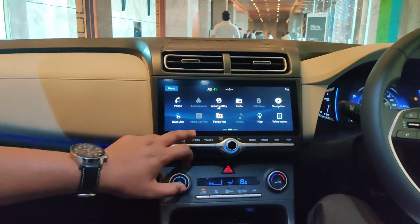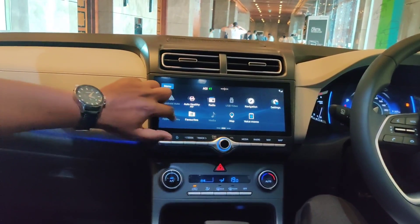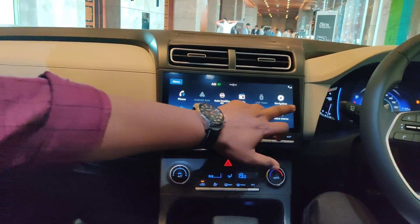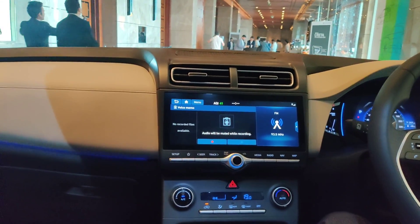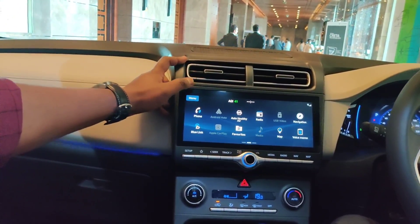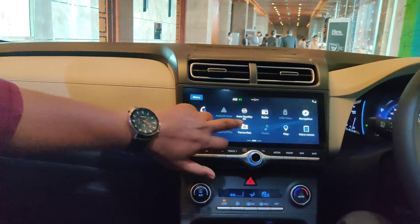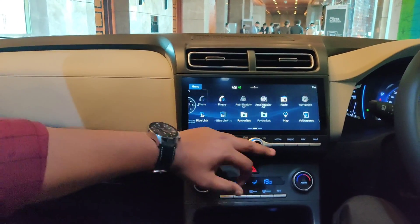Here you can add your favorite menus. And this is the voice mode — I will show you the voice mode, here you can record your voice. That's cool to have. And this is the infotainment system.